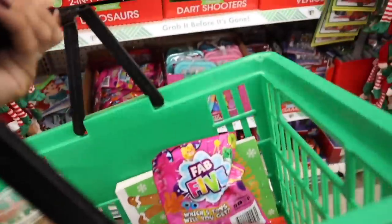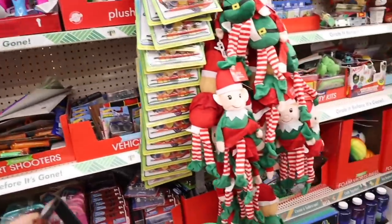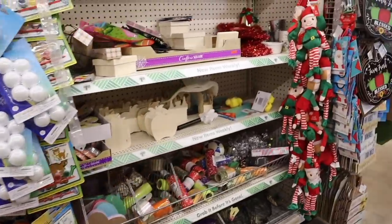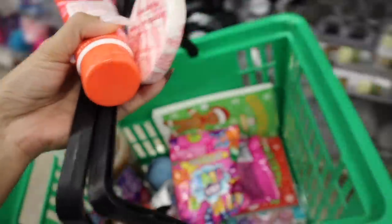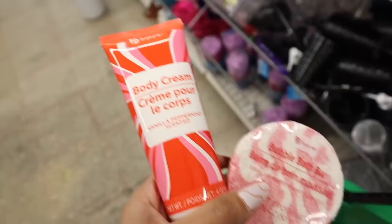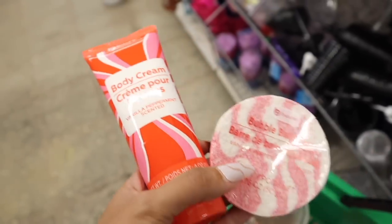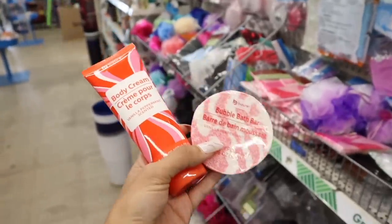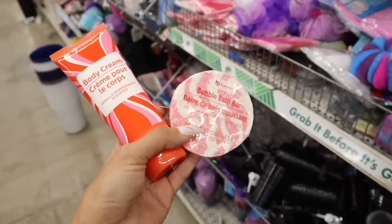So far this Dollar Tree is way nicer than the other one, especially for kids. They're still unboxing a bunch of stuff but I just found BEEP HERE bubble bath bar and a matching vanilla peppermint scented body cream — these two make an amazing gift set.